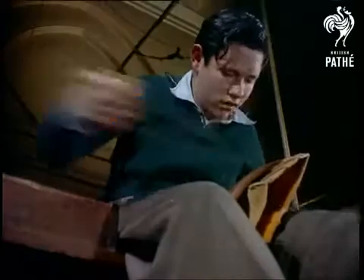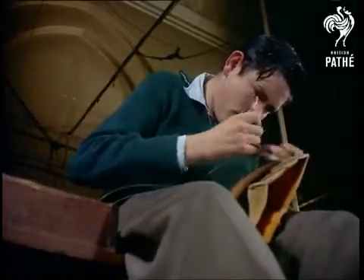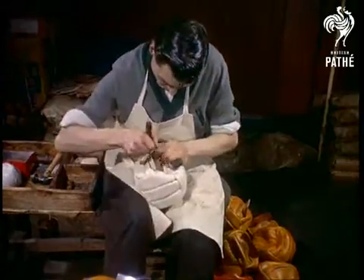Because of the enormous length of seam required, it's unlikely that footballs of more than 18 panels will ever be made. But then there's no demand for them anyway, apart from short-sighted referees.